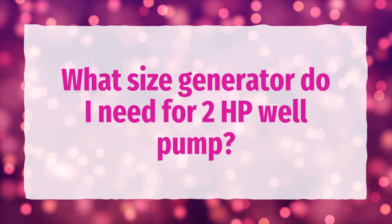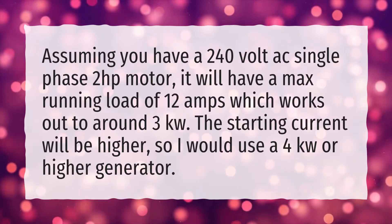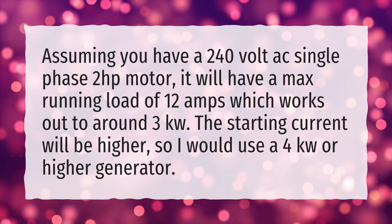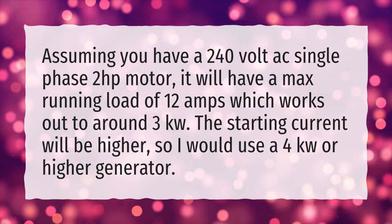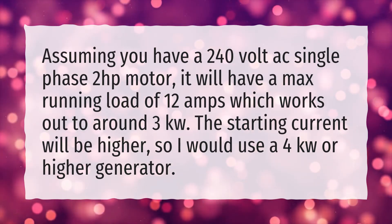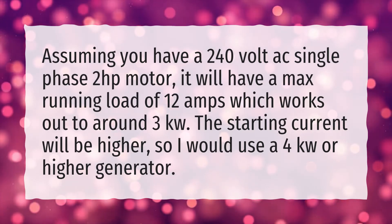What size generator do I need for a 2 HP well pump? Assuming you have a 240-volt AC single phase 2 horsepower motor, it will have a max running load of 12 amps which works out to around 3kW. The starting current will be higher, so I would use a 4kW or higher generator.